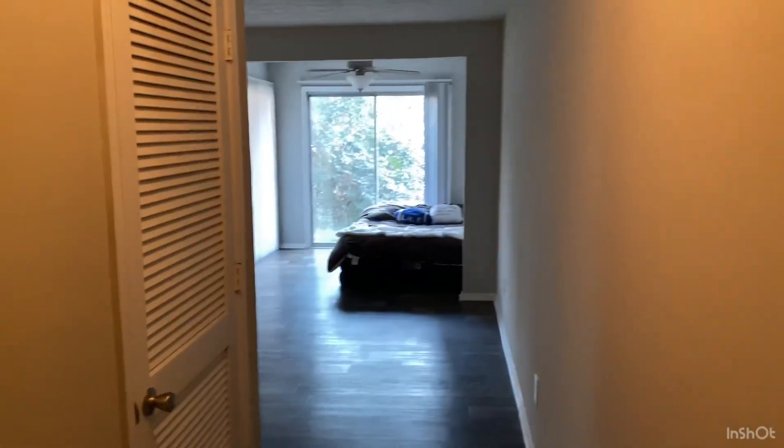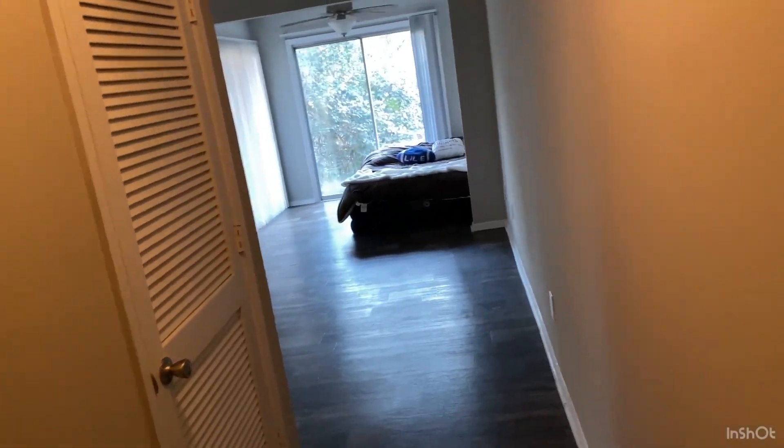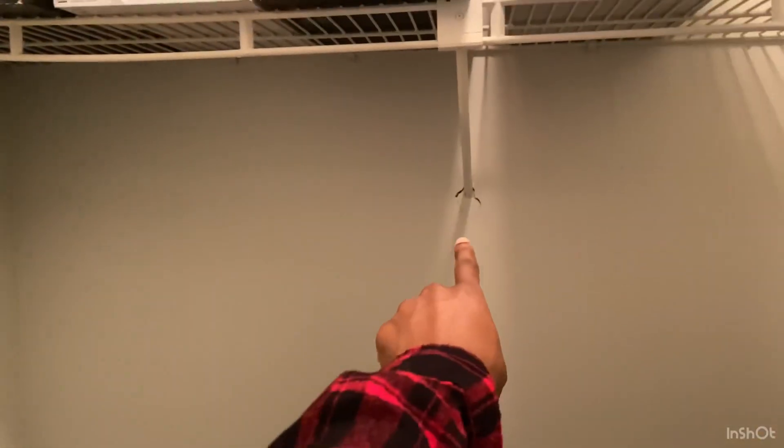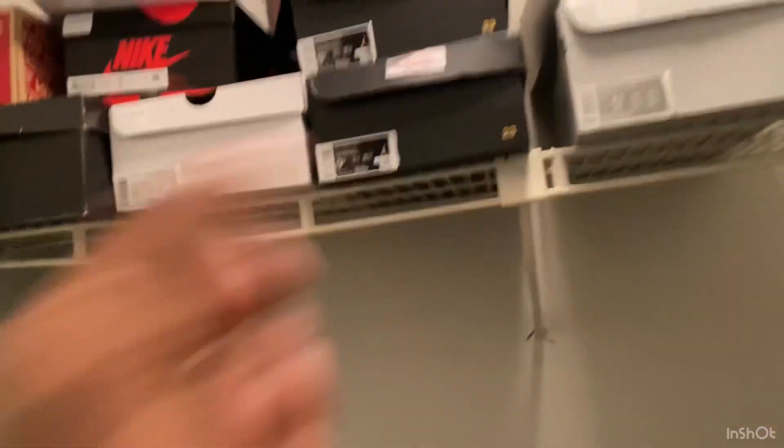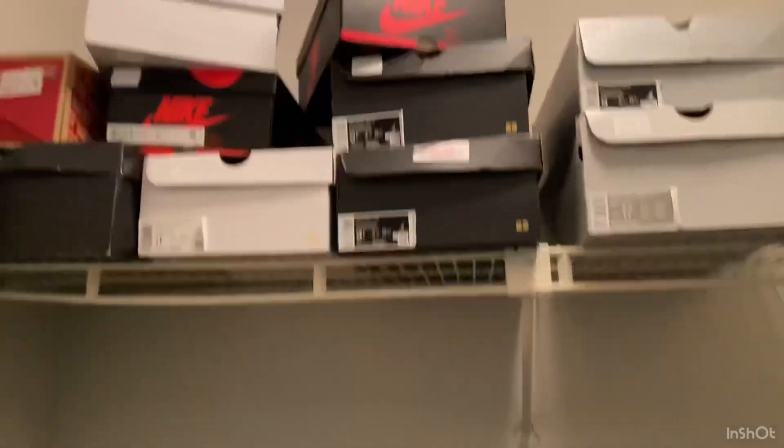All right y'all, so this is what you see when you first walk in. So then you turn to the left — and I put a hole in the wall, so don't mind that right there, because I had too much stuff up there. I guess I had too many sneakers up there. I don't know how that happened, but yeah, that's that.